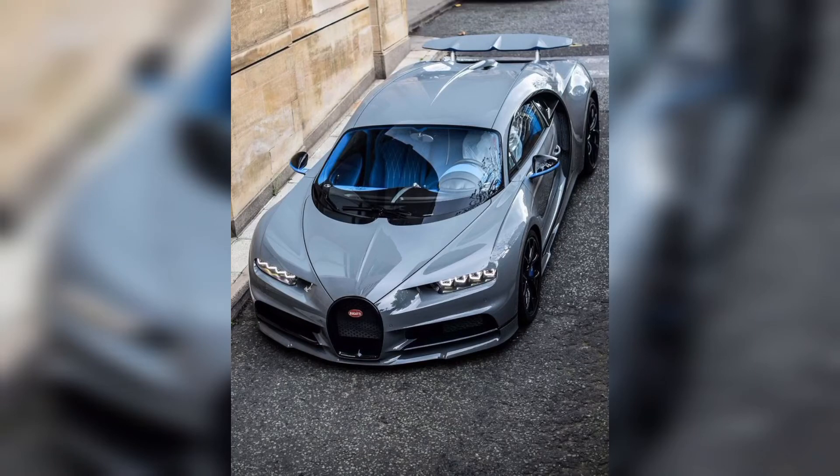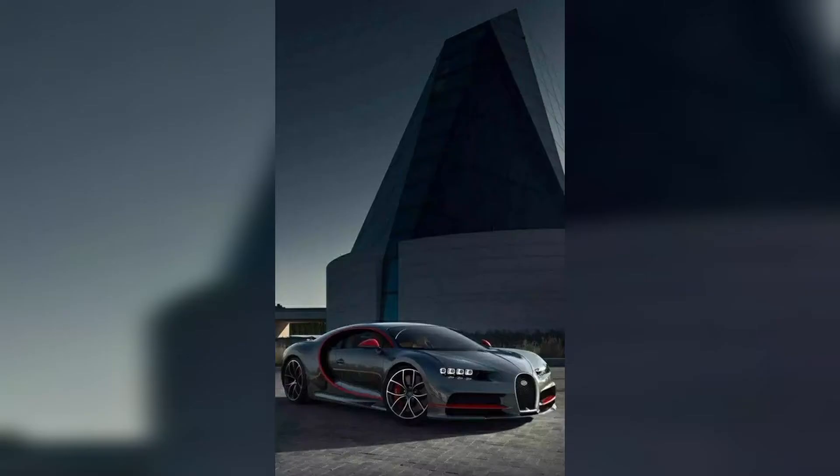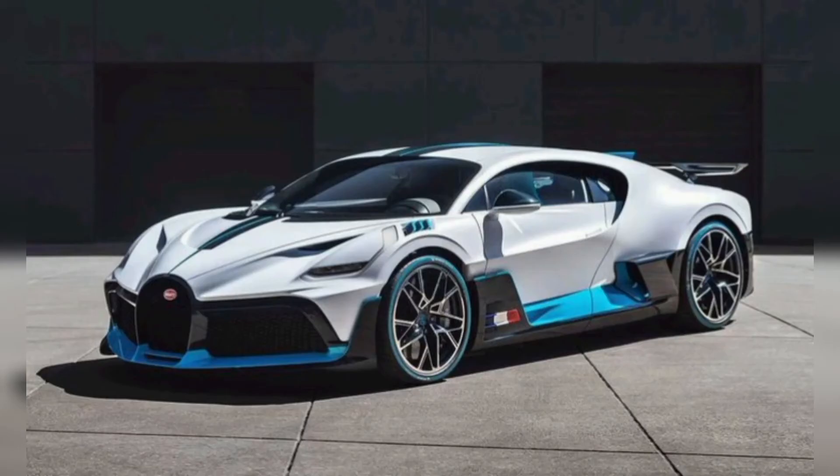Hey guys, I hope you are fine. Everyone knows we are showing you different car images in every video. Today we are showing you 26 most beautiful and expensive Bugatti cars in this video.